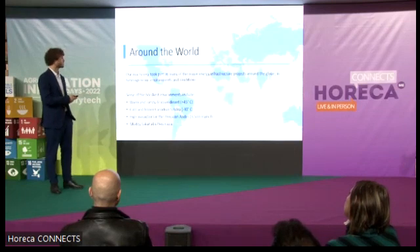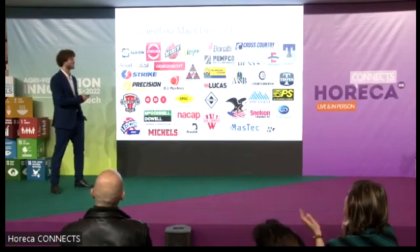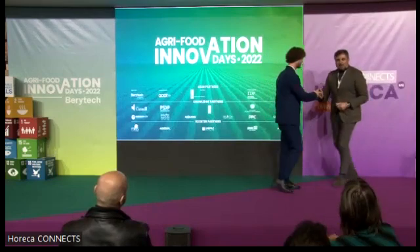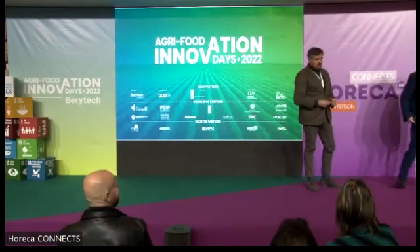Because of the time constraints, thank you very much for having me and for listening. Thank you very much, Etienne, for working with this Italian company.